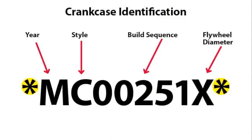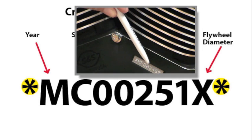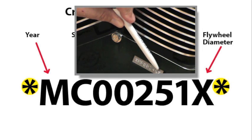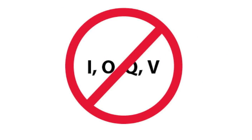A couple of special things to note about crankcase serial numbers. The asterisks that bracket the serial number protect it from being altered. S&S engine codes change with their fiscal year at the end of September, not the calendar year. There are some letter characters that we don't use because they look too much like numbers or other letters. These include I, O, Q, and V.